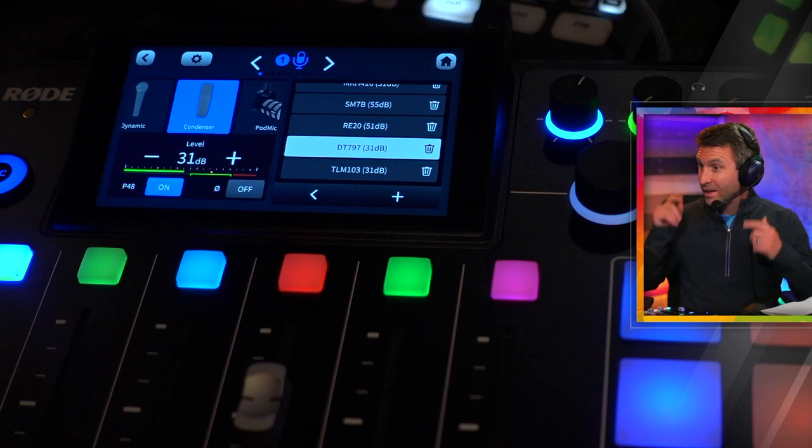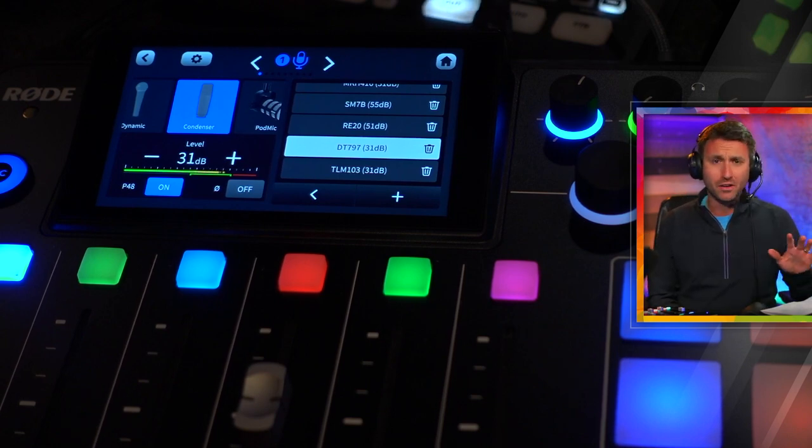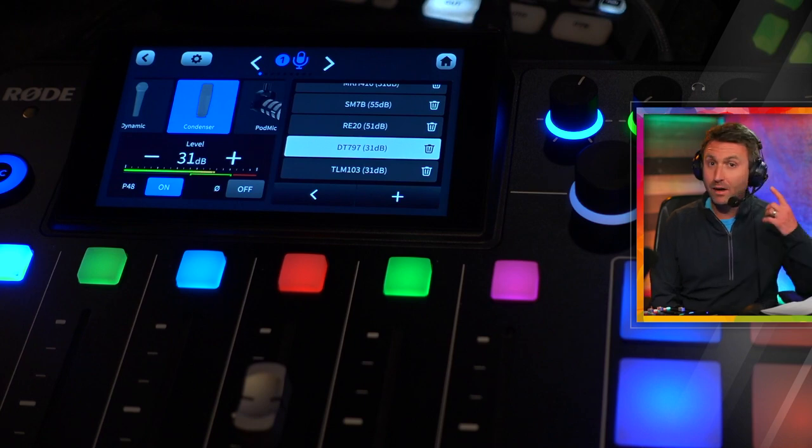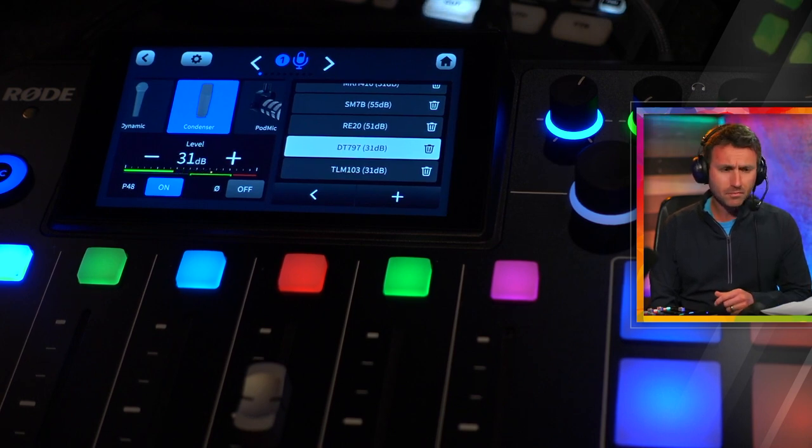I also want to say that this headset model right here with the microphone — totally underrated. Not enough people know about this. Somebody turned me on to these Beyerdynamic DT797PVs. I've heard of some other models, like the Sennheiser HMD26s, but when I heard how this headset sounds, I had to try it out. Biodynamic sent this to me and I've really enjoyed using it.